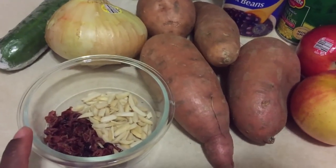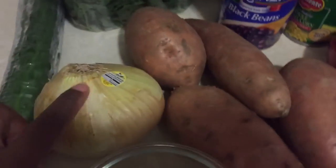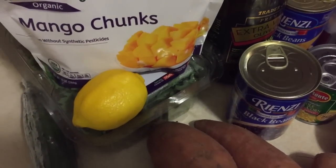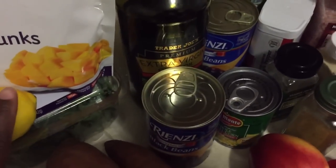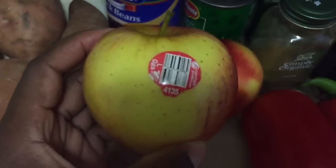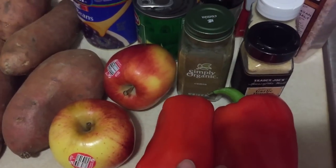The first item is dried cranberries — make sure the only ingredient is cranberry with no added sugar. I have slivered almonds, which have healthy fats to keep you feeling full. Then there's onion, cucumber, baby kale, a lemon, and some mango chunks — I'll use the mango and lemon to make a salad dressing for extra flavor, though you could just use extra virgin olive oil, salt, and pepper. I also have a sweet potato — sometimes called yams — packed with beta-carotene, which converts to vitamin A.